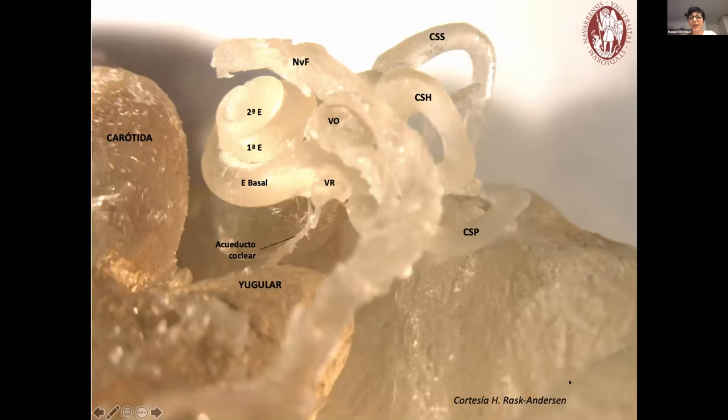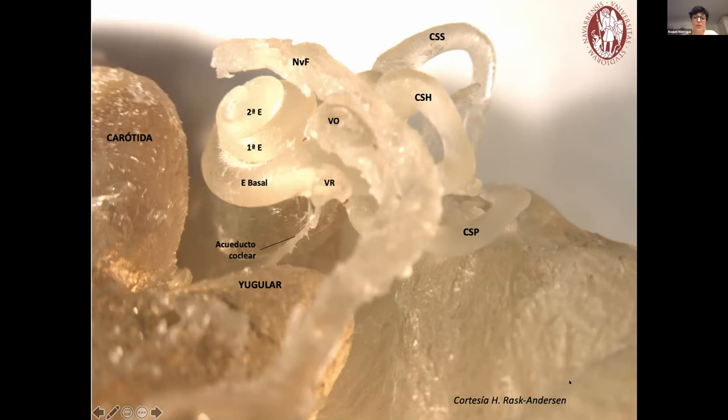Over these last four decades, cochlear implantation has changed. We are aiming toward better auditory results for every candidate, and that's been because of changes in the surgical technique and the electrode array, which led to another kind of candidates. The aim of any cochlear implant surgeon is to place the electrode array through the round window into the scala tympani of the cochlea, preserving all the inner ear structures.